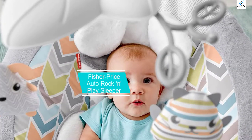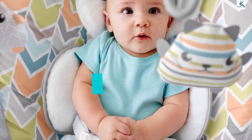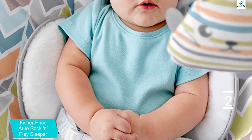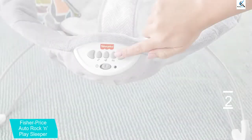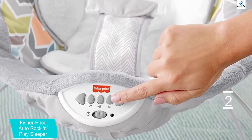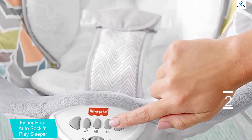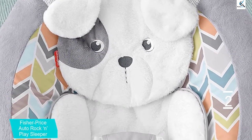At number 2, we have the Fisher Price Autorock in-place sleeper, Floral Confetti. This is another expensive model, but it is for babies up to six months old who do not weigh more than 40 pounds. It combines a play seat and a soothing sleeper in one, with a solid plastic frame, two vibration speeds, several nature sounds and melodies, and clapper rings. Additional features include a collapsible lightweight design, head and body support cushion, and a three-point harness restriction.